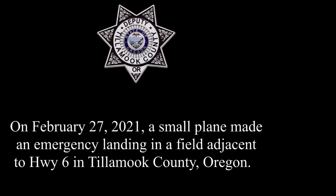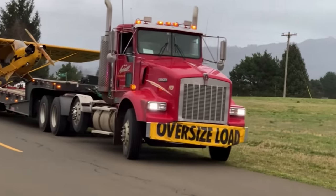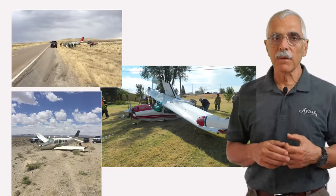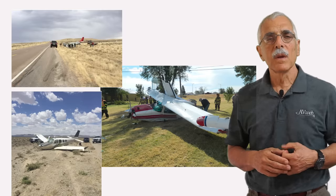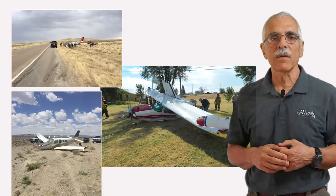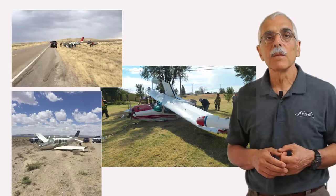Not all engine failures make it into the database. A cub engine stoppage a few weeks ago probably won't make it into the data, nor is it required to. We don't know how many engine failures are never reported. I could crunch numbers and come up with a failure rate based on hours, but the available flight hour data is not very accurate. For this report I'm relying on NTSB raw accident data, which is itself kind of sketchy. Reports often lack detail, sometimes reach no conclusion, and are probably wrong sometimes. But you play the hand you're dealt.